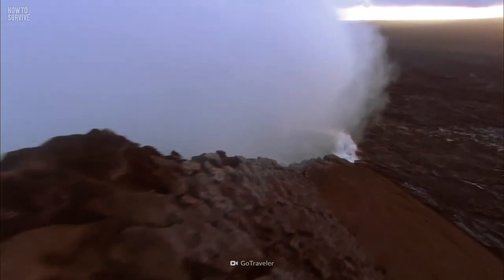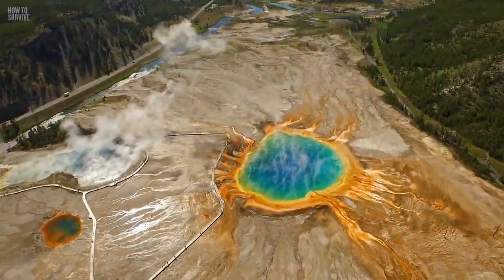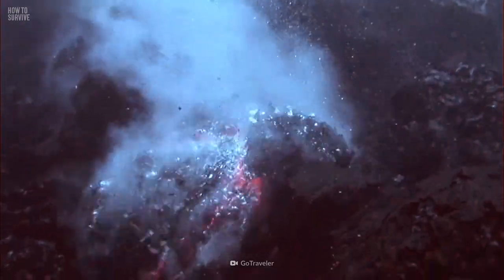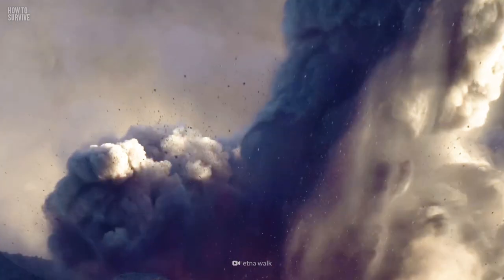There are about 20 supervolcanoes on Earth, with one of the most famous being found in Yellowstone National Park in the United States. It's had three massive eruptions in the last two million years, and scientists suggest that the fourth could be right around the corner. So you better be ready if it or another geological monster like it decides to blow.